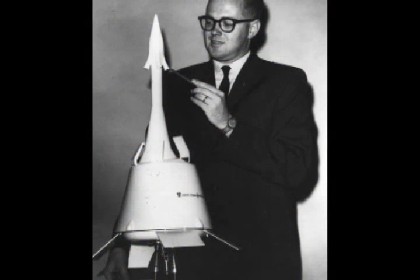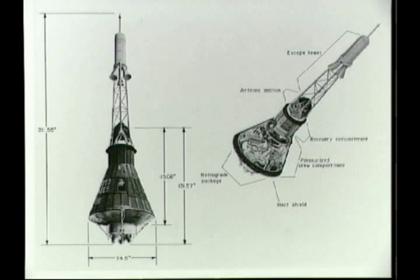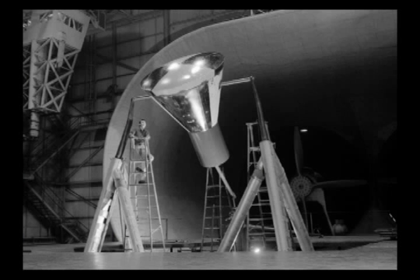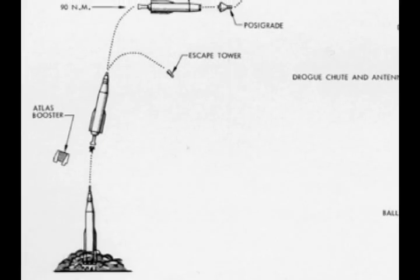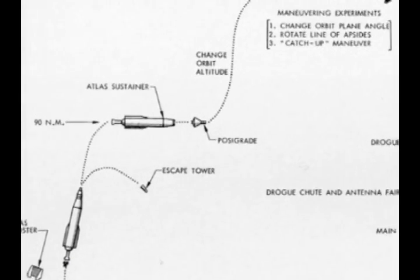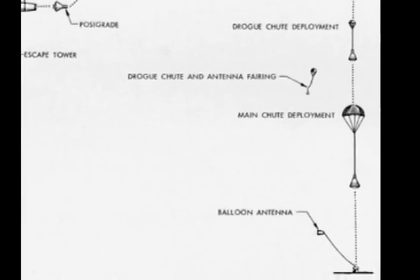Welcome to Manned Space Exploration. Your Hasbro space capsule closely resembles a Project Mercury spacecraft. Project Mercury was the first in a series of manned space flights by the United States. Mercury's primary purpose was to launch an American astronaut into orbit around the Earth and then return him safely.